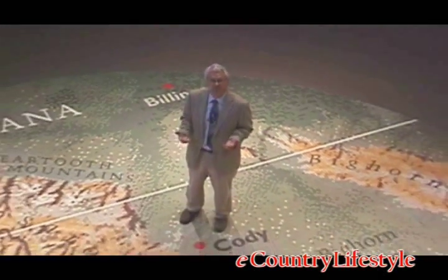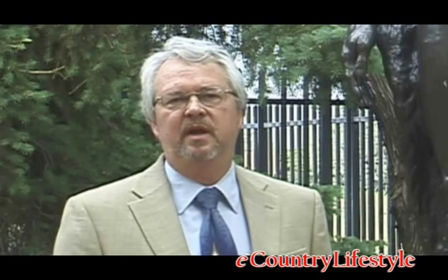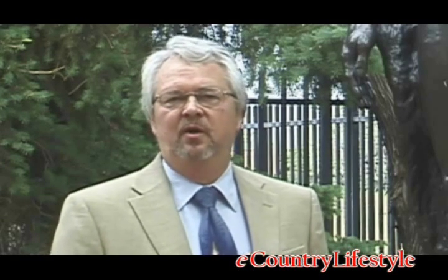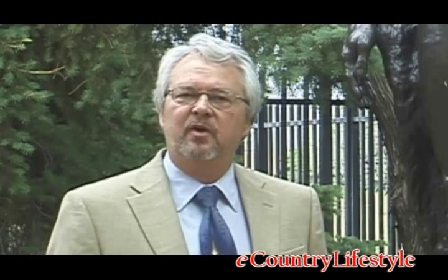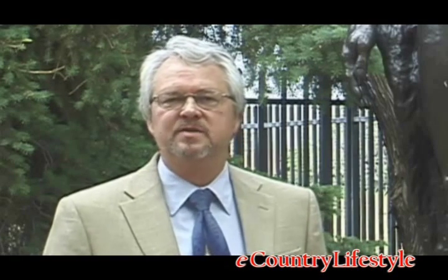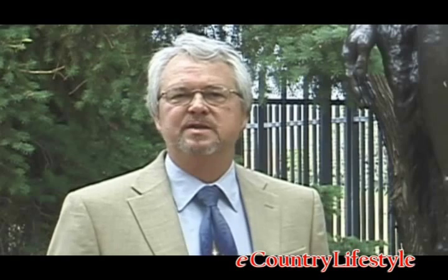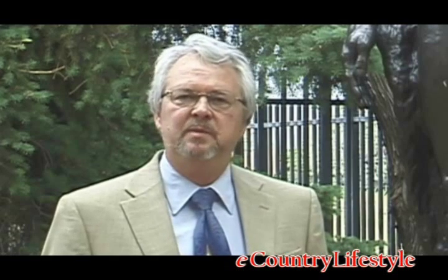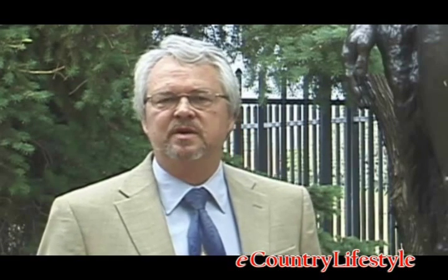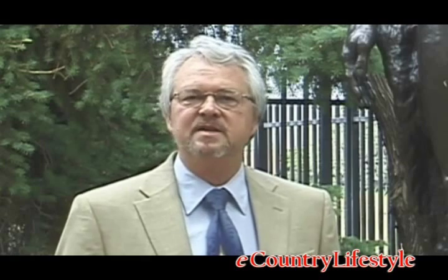The Draper Museum of Natural History is one of five museums in the complex that makes up the Buffalo Bill Historical Center. Here we can tell you all the stories of the American West — the nature and history of the Greater Yellowstone Region, the firearms of the West and their impact, the Plains Indians peoples, and the marvelous art collection in the Whitney Gallery of Western Art. We can also talk about Buffalo Bill and his impact on the development of the mythology of the West. All of those things are found here.